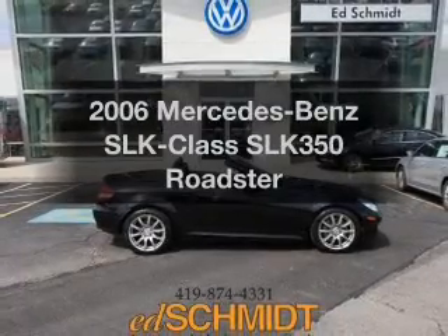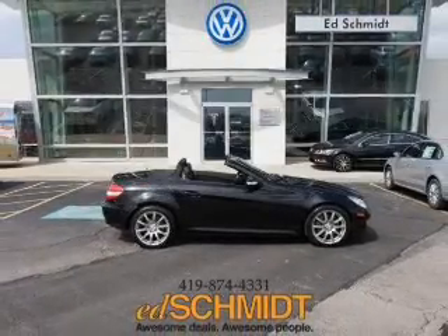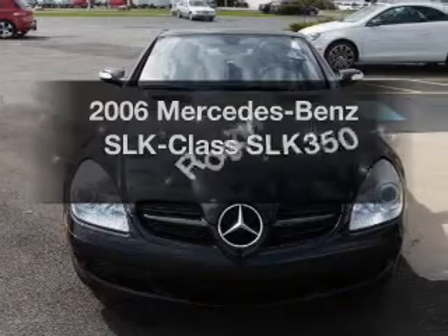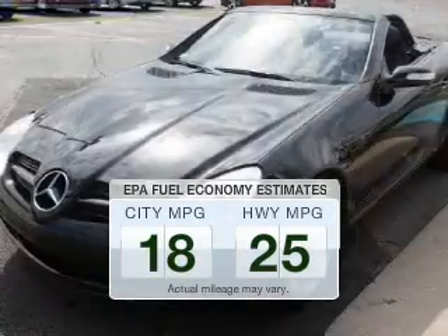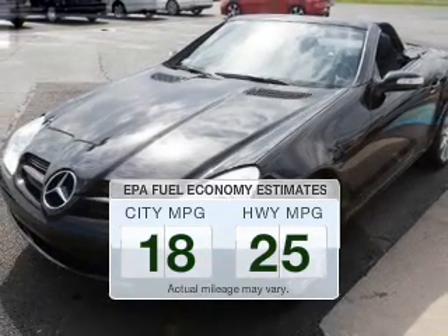Get noticed in this 2006 Mercedes-Benz SLK class. This is the set of wheels you've been looking for. Low emissions and the good fuel economy offered in this vehicle are important to you and to the environment.